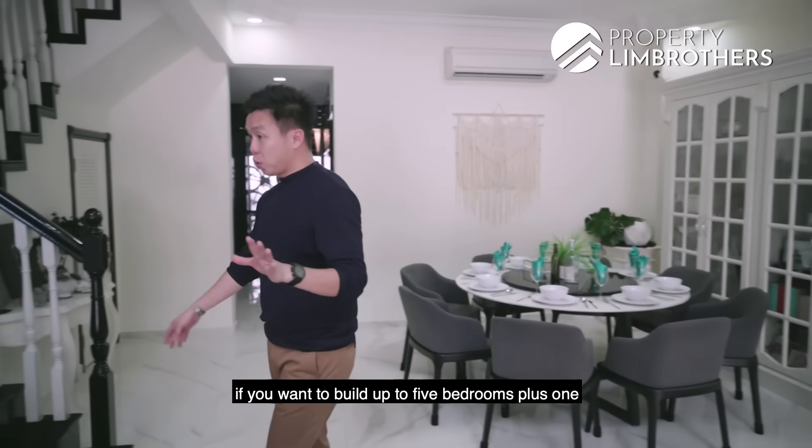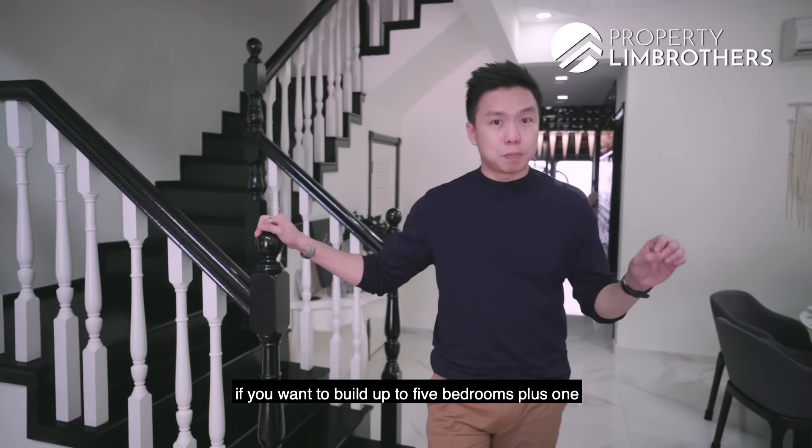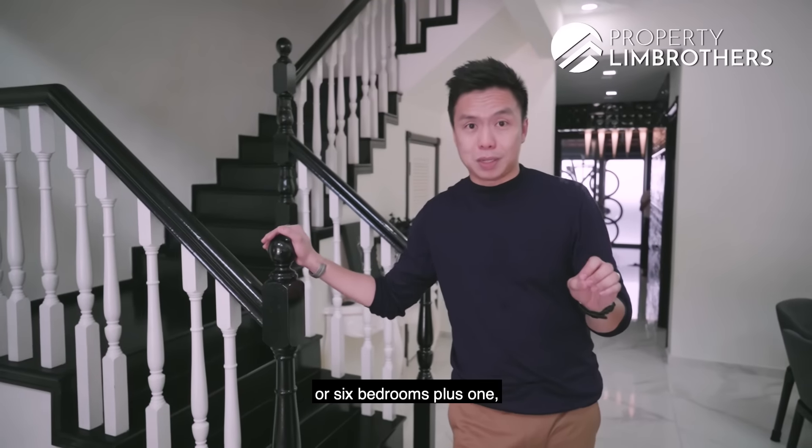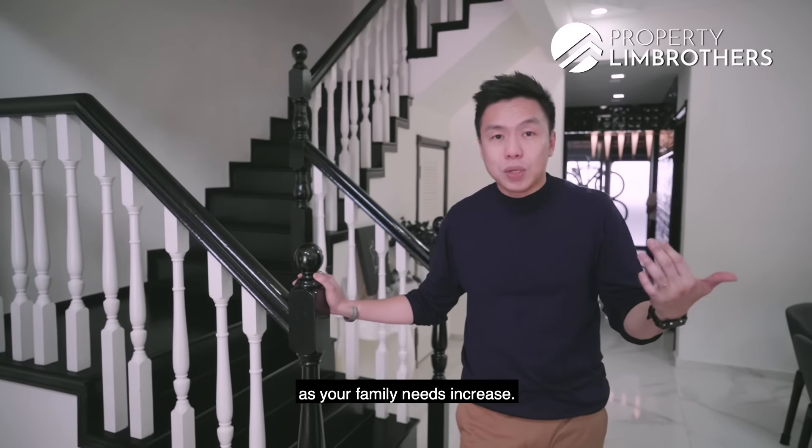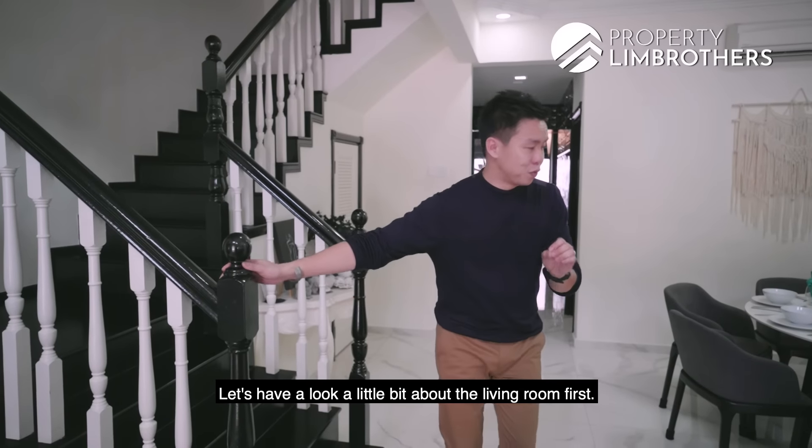In future, if you want to build up to 5 bedrooms plus one, or 6 bedrooms plus one, you can do that if your family needs increase. Let's have a look at the living room first.